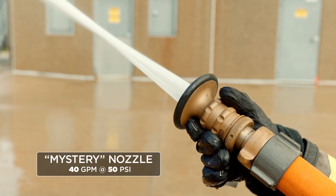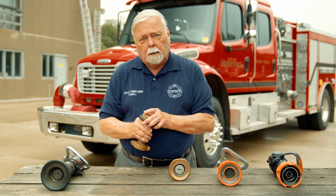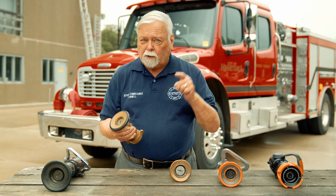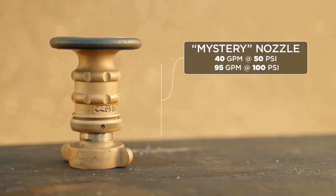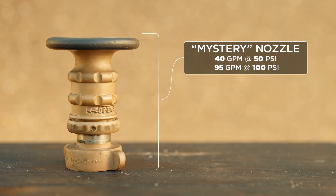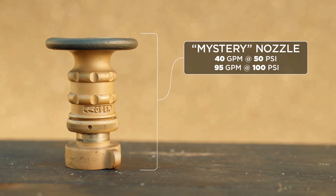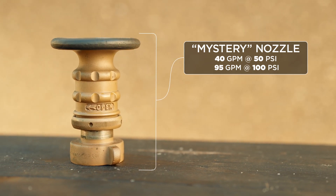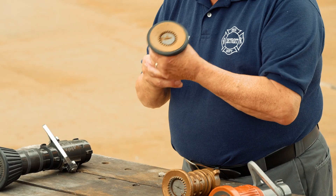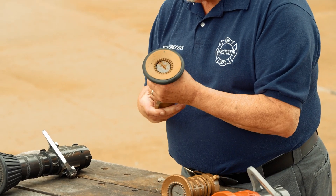They had the nozzle, they had the patterns, they had everything ready to go. Then one of the engineers said, why don't we double that nozzle pressure? So they started operating it at 100 pounds and found out it flowed 95 gallons a minute. That's why inch-and-a-half nozzles were rated 95 at 100 — because that's what this nozzle flowed at 100 pounds nozzle pressure.